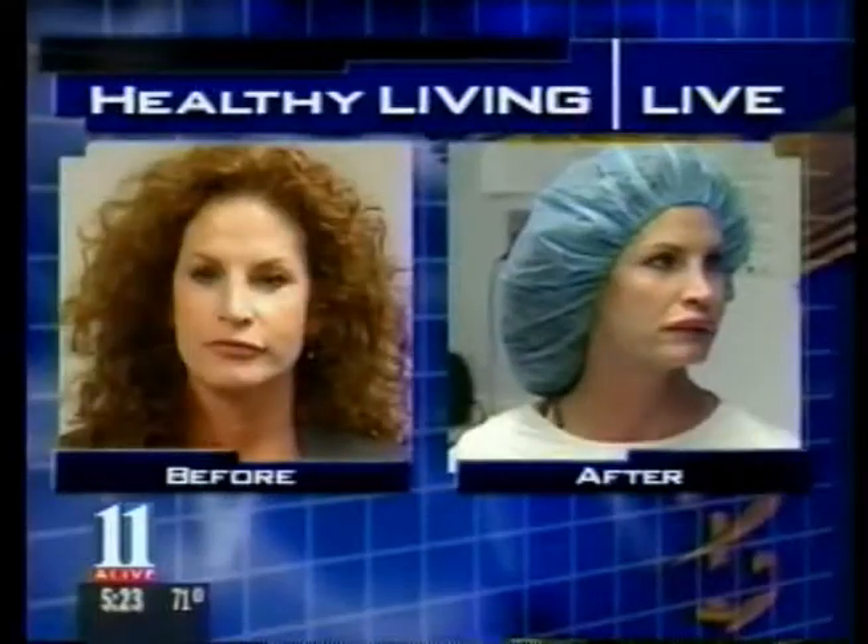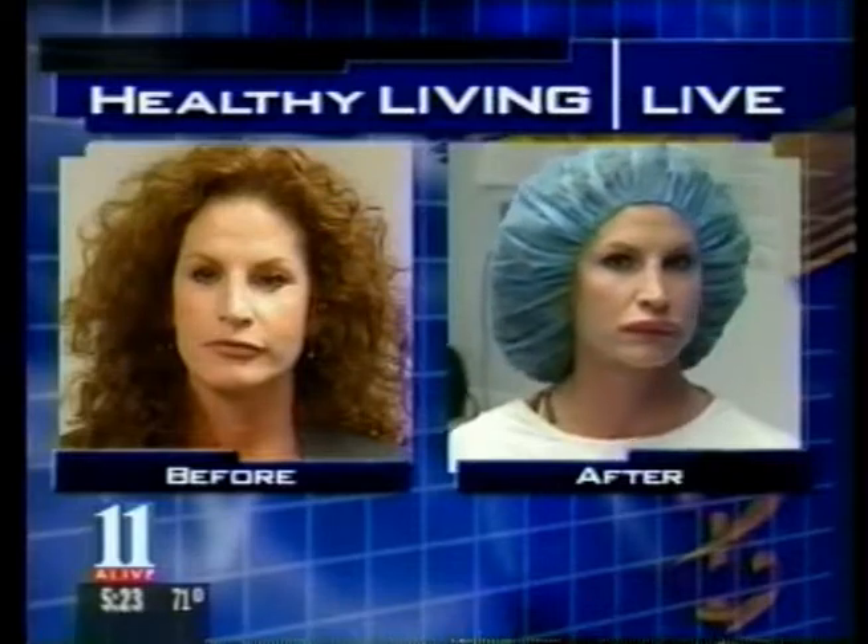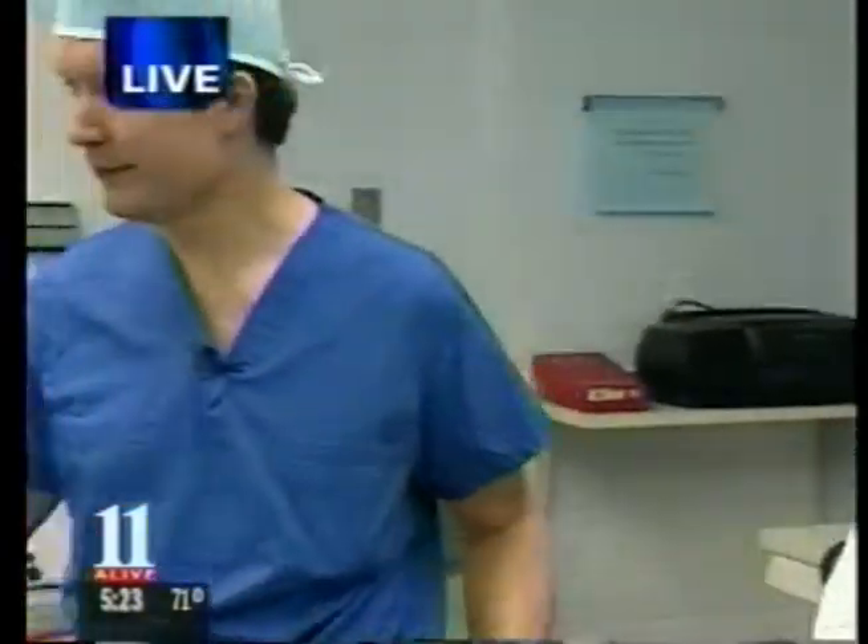How long does this last? For the majority of patients, they're going to retain some of this permanently. Thank you very much, Victoria. Congratulations, you're being a good sport. Let's move on to our next procedure.